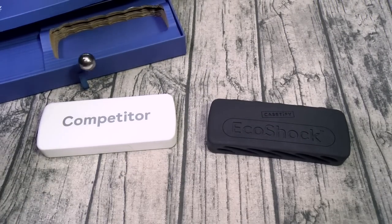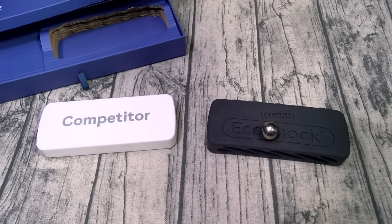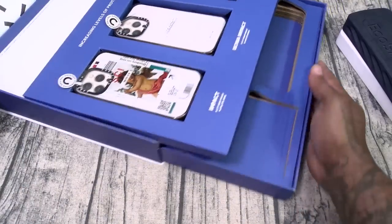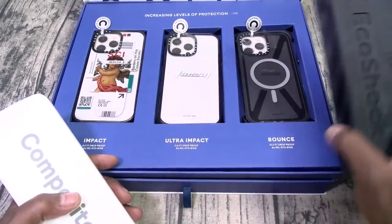Let me get it right on it — look at that. Let's try the EcoShock one more time. Wow. Let me calm down, my nerd glands are being activated. Let's take it back to the box. So this is the EcoShock — this is what you're paying for.